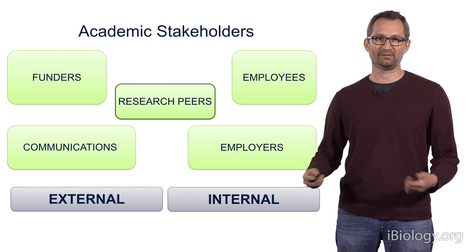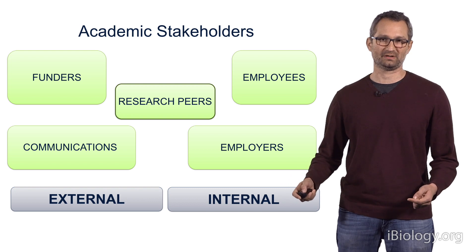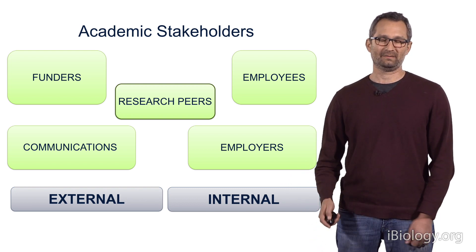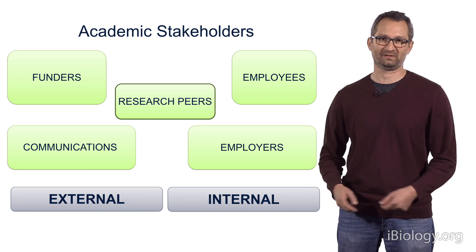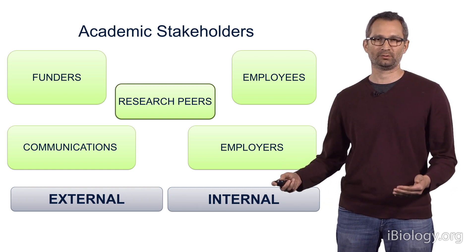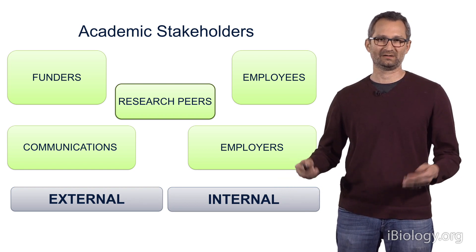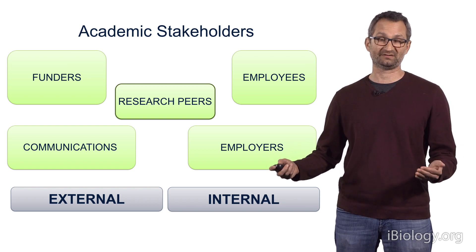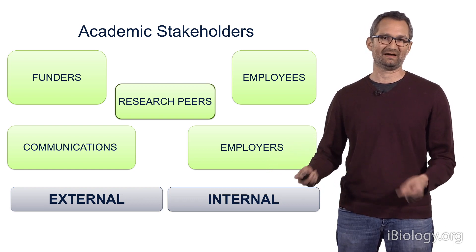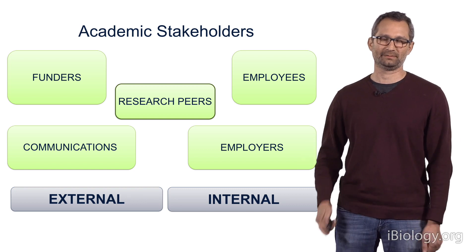So my number one academic stakeholder is my academic research peers. However, individual stakeholders such as my employees are obviously treated quite differently. I think my second most important stakeholders are the people in my laboratory itself, because fundamentally, in order to run a successful laboratory, similarly to running a successful business, one needs to have quality employees, and that is really the heart and soul of the laboratory.